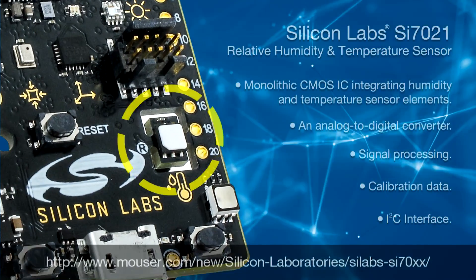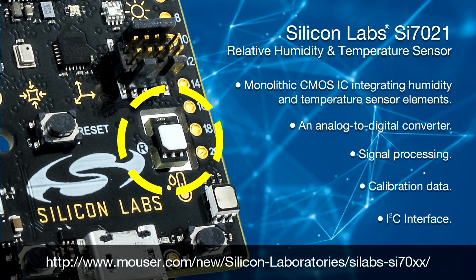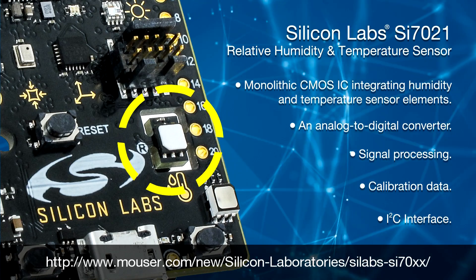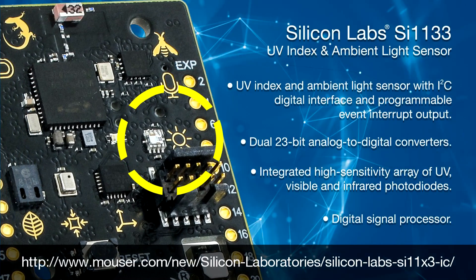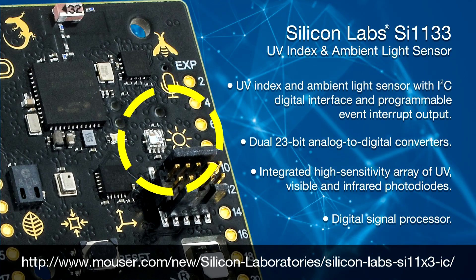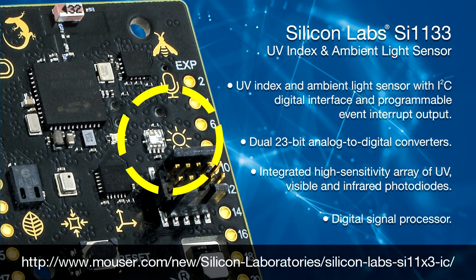Let's make sense of the Internet of Things. Thunderboard Sense employs intelligent sensor technology, enabling existing and emerging application areas. It has six different sensors accessible from the EFR32 over the I2C and SPI interfaces. The SI7021 I2C relative humidity and temperature sensor is a monolithic CMOS IC integrating humidity and temperature sensor elements. The SI1133 is a UV index and ambient light sensor with I2C digital interface and programmable event interrupt output.